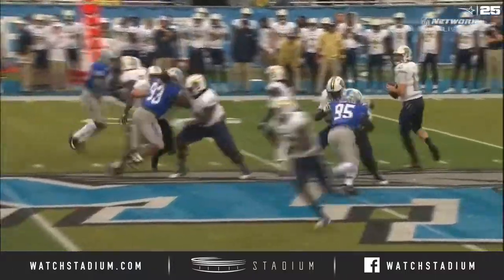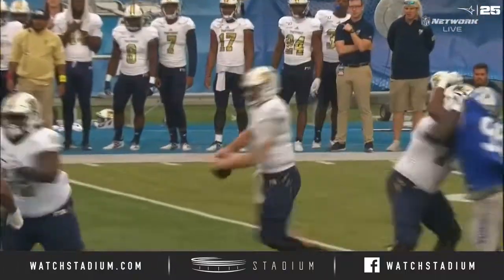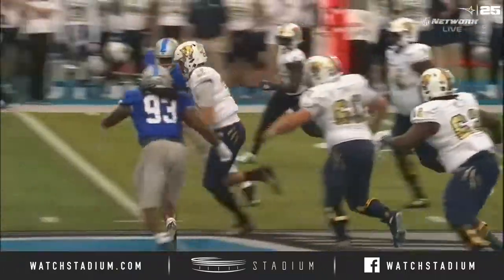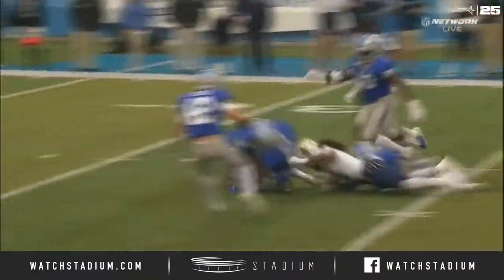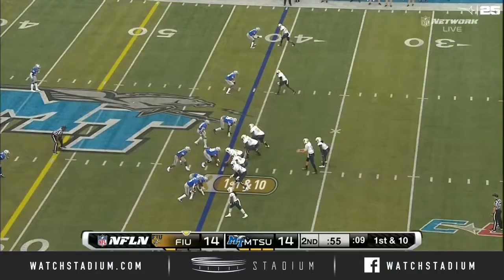So far in our first half — and what a heartbreaker. He sees everybody covered, they look for the wheel route on the left side, so he's like, alright, I'll just pick it up with my legs. He's not a runner as you can see — not comfortable at times. And a first down.